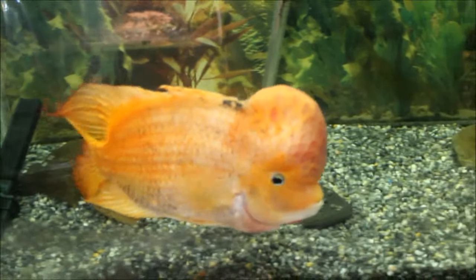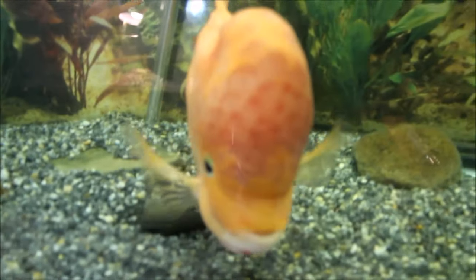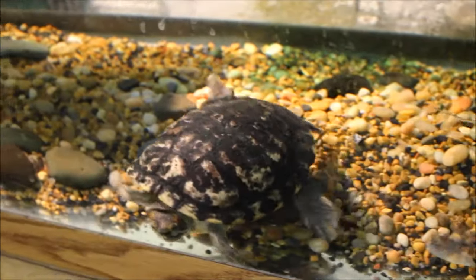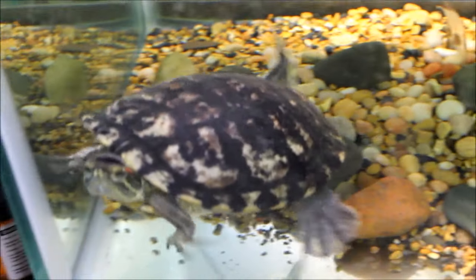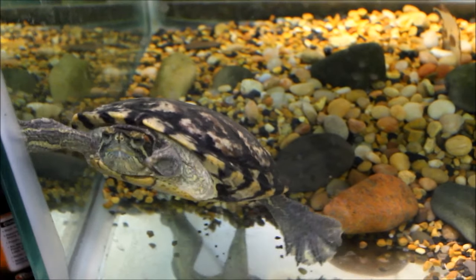There is the midas cichlid — he's doing good, he's a beast, the size of him. Love that fish. And Rafael — old man Raf — he's doing good too, same as always, always on the lookout for food. I think he'll be 25 years old this year — well, 25 years that I've had him. He could be older, might be closer to 30.